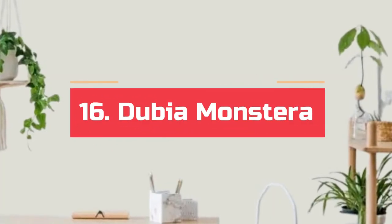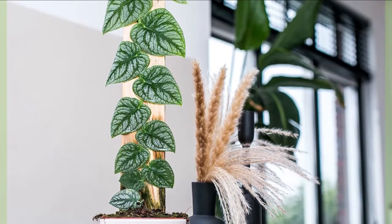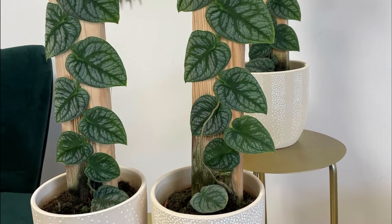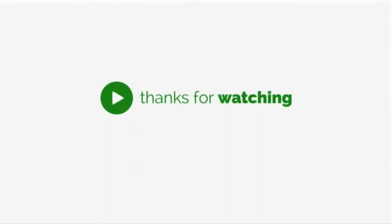Number 16. Dubaya monstera. Small and cute is what defines this plant, and the deeply veined foliage can be a head-turner. You can keep it on coffee tables where the plant can get plenty of indirect light.